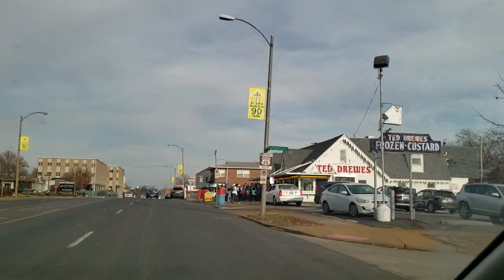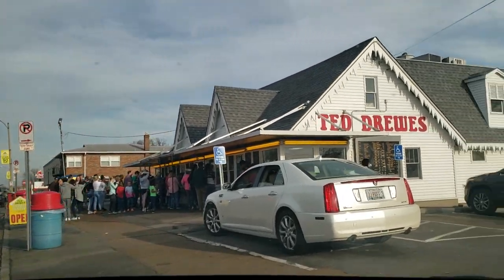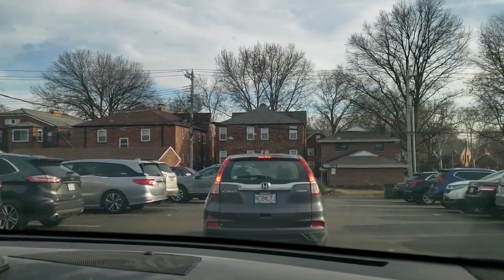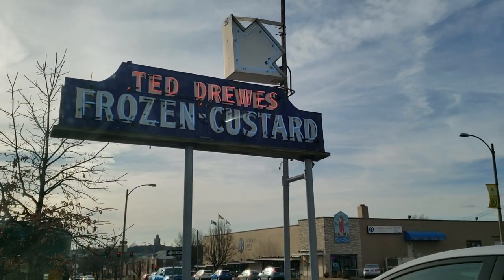All right, so today we're going to Ted Drewes — world famous Ted Drewes! Oh my goodness, that's a pretty big line, guys. Let's go find a parking spot. It's like 60 degrees, so it's almost like summertime. Ted Drewes Frozen Custard.